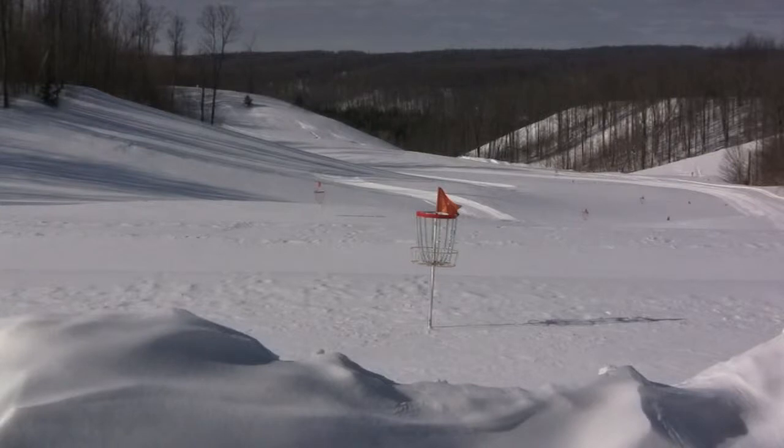Another new thing we've got this year is we've actually set up a disc golf course out on the driving range. So if you're crazy enough to want to do that during the winter, that's an option for you as well.